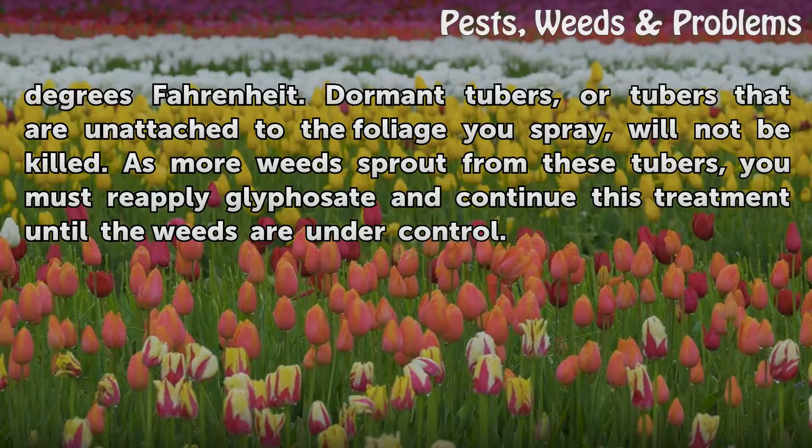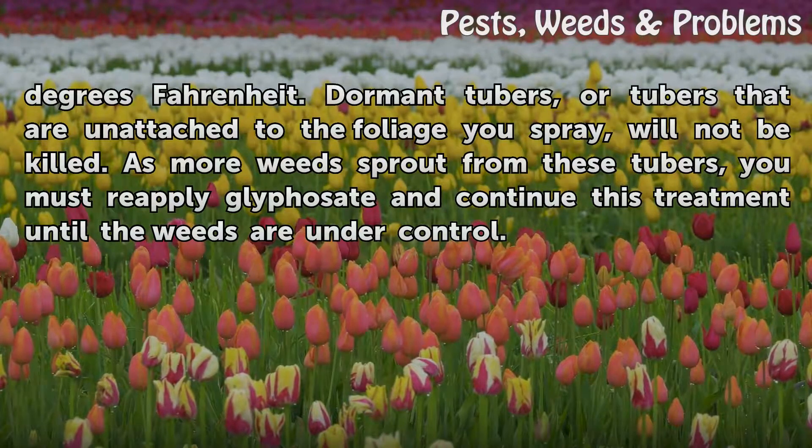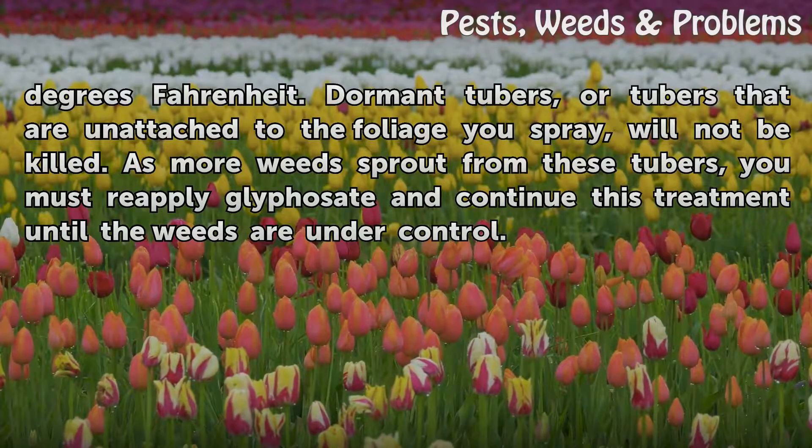Dormant tubers, or tubers that are unattached to the foliage you spray, will not be killed. As more weeds sprout from these tubers, you must reapply glyphosate and continue this treatment until the weeds are under control.